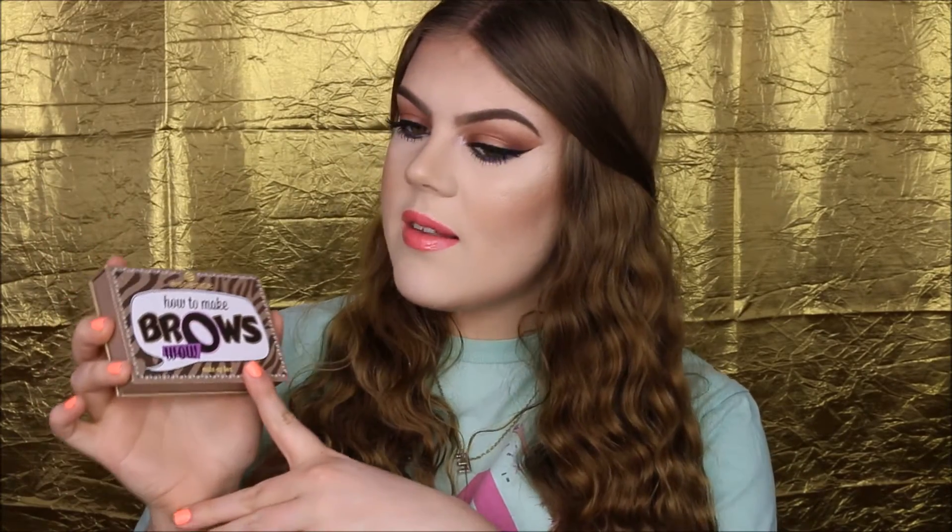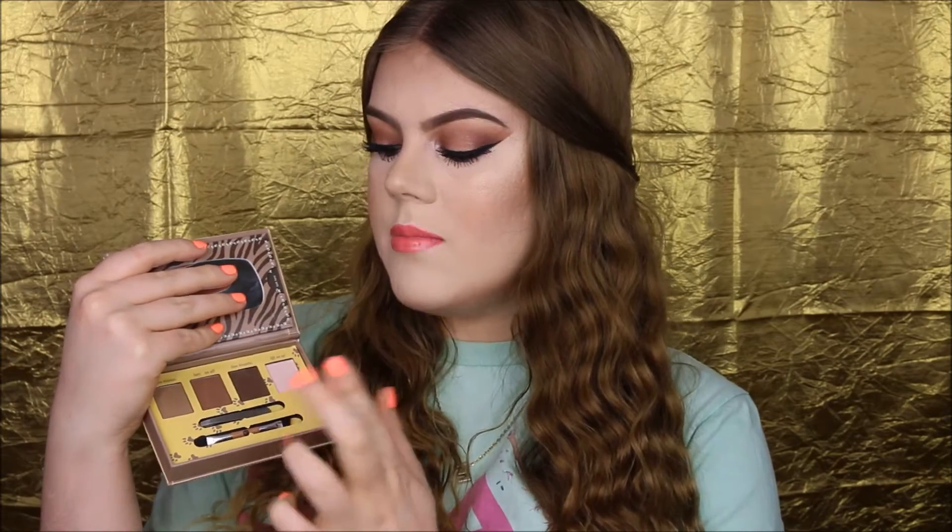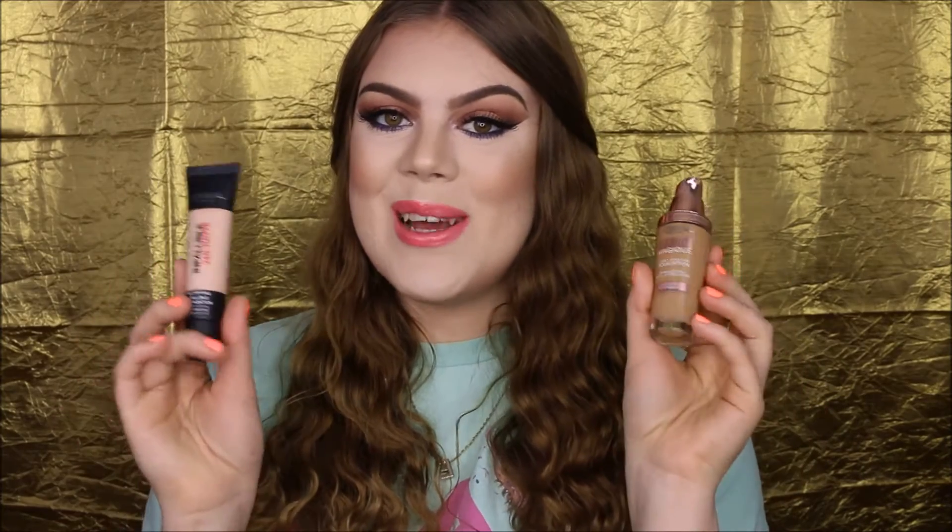I do actually have a perfume in here, but let's get started. My first favorite is this brow kit — this is the Essence How to Make Brows Wow. I have been loving this. These shadows just work so well on my eyebrows. I love how you get the three shadows and the highlight. I really have everything in here that I need for my eyebrows.